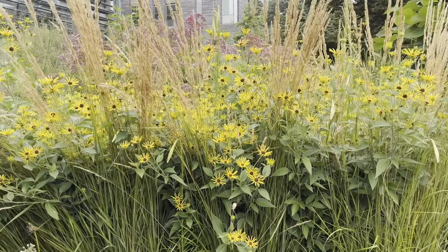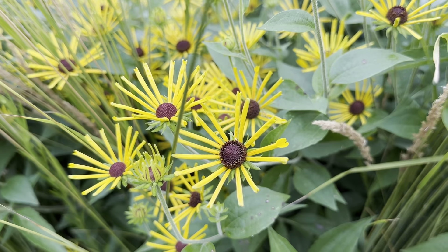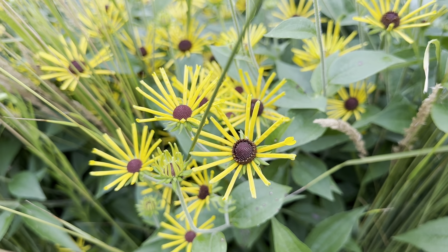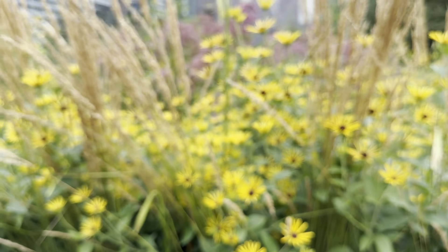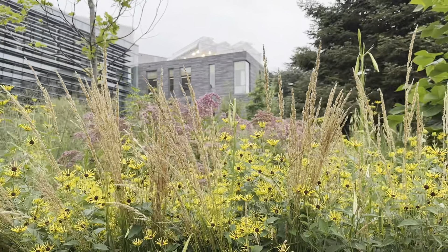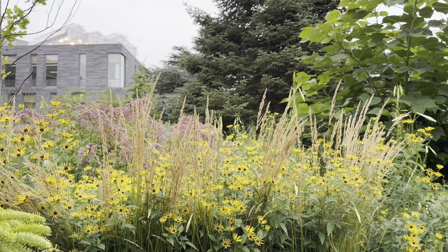'Henry Eilers' is the sweet coneflower, blooming from July to September. The ray flowers are separated with space between them that makes them pretty unique, and they're slightly aromatic with a faint fragrance. This is a great combination with the fine-textured grass, with the Eupatorium — Joe Pye weed — behind it, creating a very nice garden design.